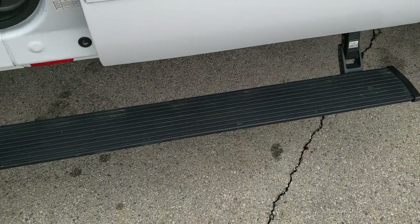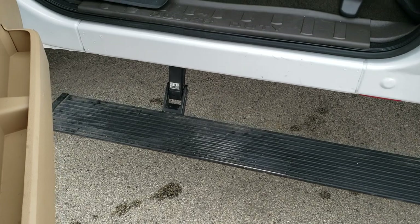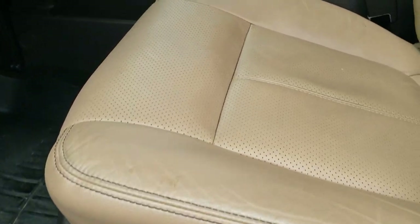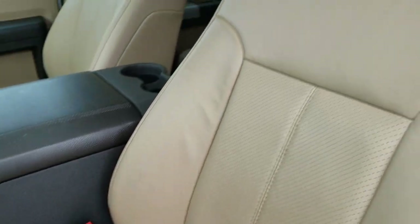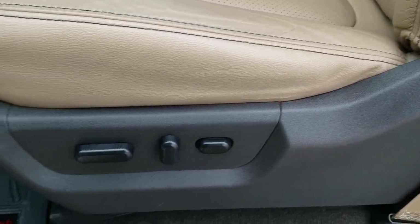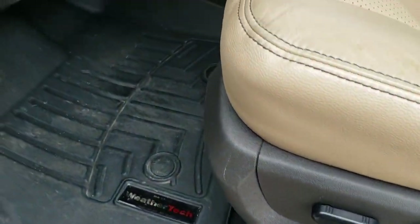It has the AMP Research power running boards — those are a really nice feature. Inside, the Lariat Ultimate package gives you the tan leather interior. There are no rips or tears on the seats. This truck has never been smoked in, and it has WeatherTech floor mats.